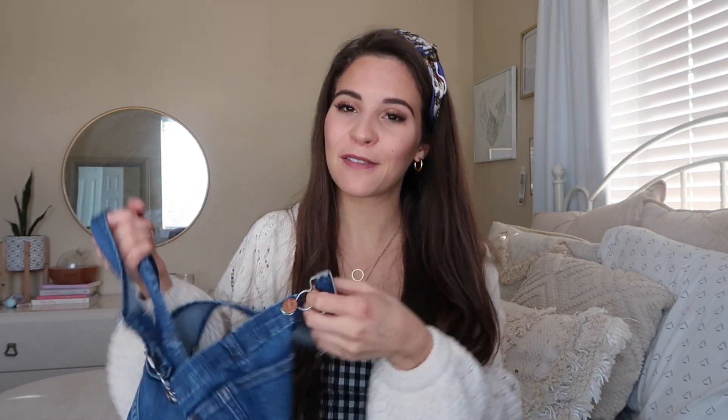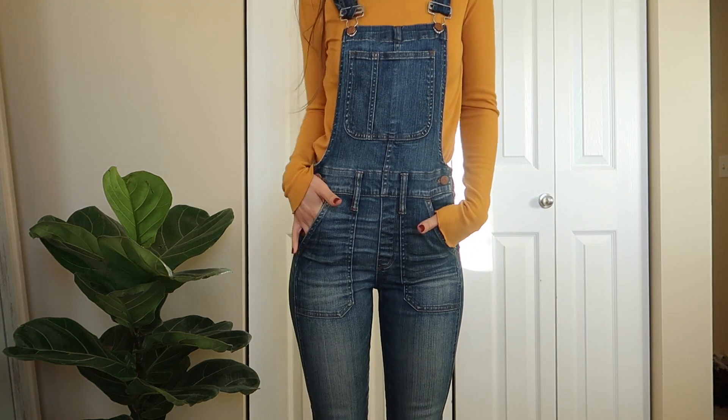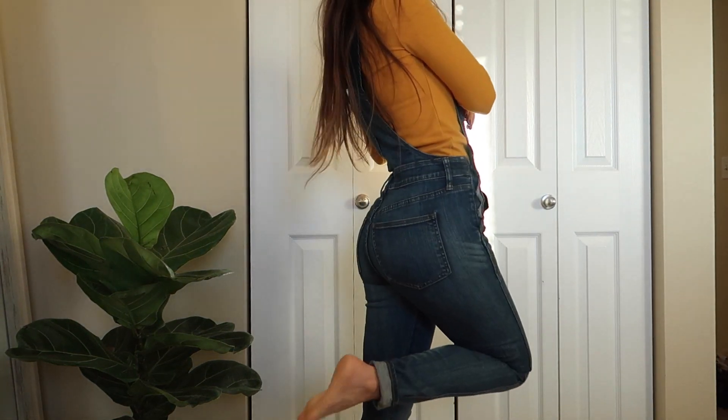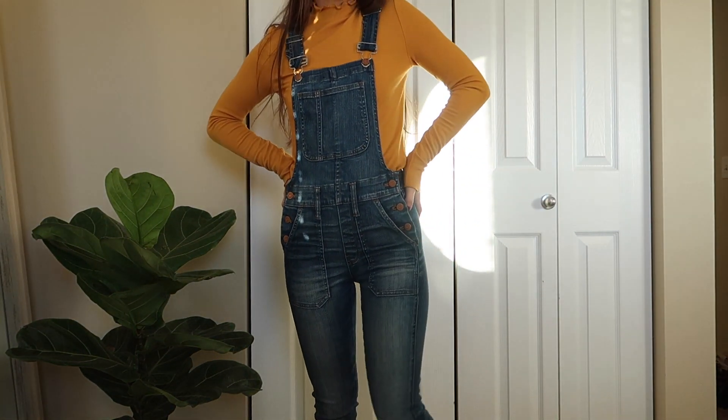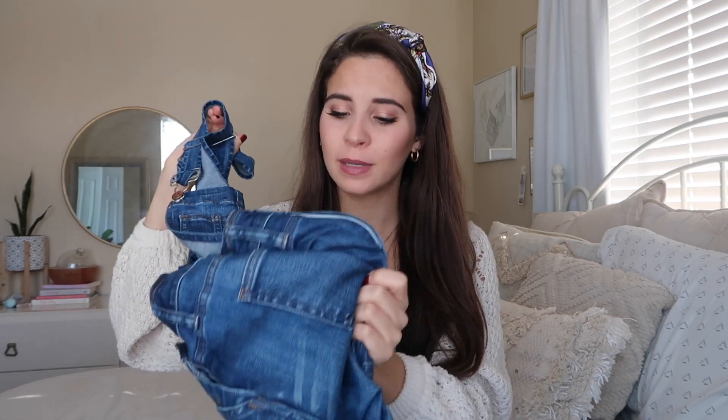They have pretty much everything on there, so I'm gonna show y'all my first thing, which is my favorite — these Madewell overalls. They are the cutest, comfiest, most flattering, perfect overalls and I'm obsessed with them. Madewell runs really big, so if you're gonna order online and you've never tried stuff on, that's what I have to say, because these are probably a size or two sizes smaller than I would have ordered.